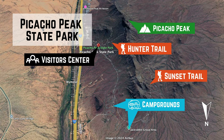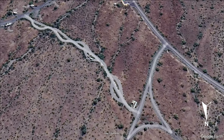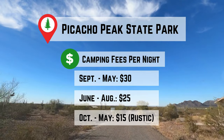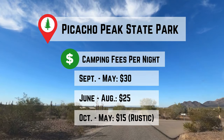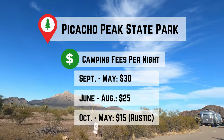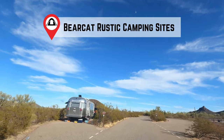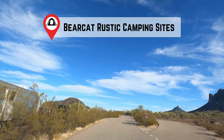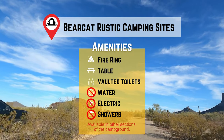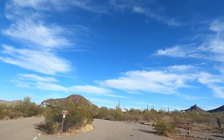Campers check in at the visitor center, where you can also pick up firewood for the night. We'll be camping in the Bearcat Rustic area of the campground. This area doesn't have water or electric hookups, but it does have vaulted toilets nearby. Camping fees vary by season, with rates from $30 per night during peak months September to May, and $25 in the summer, while rustic campsites are $15 from October through May. The Bearcat Rustic area includes six campsites, each equipped with a fire ring and picnic table. We chose Site 4, which offers incredible views of Picacho Peak and a bit more privacy from neighboring sites.